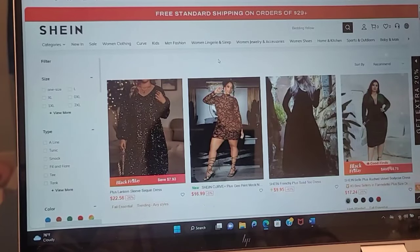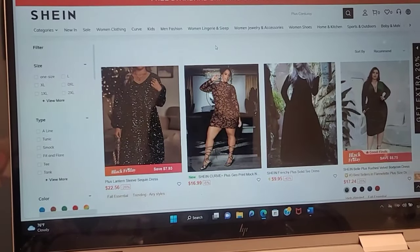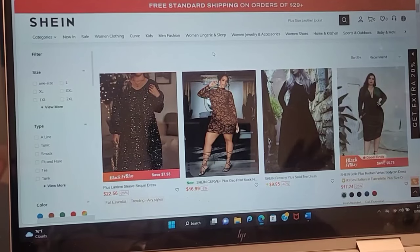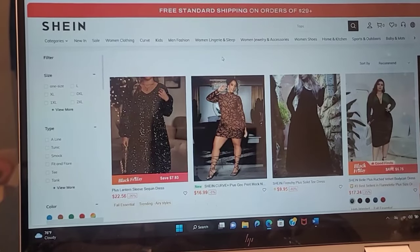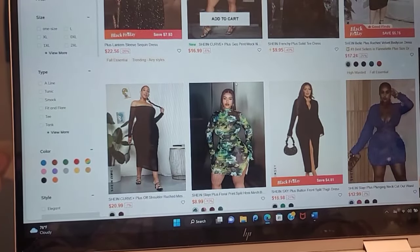We're gonna start with the dresses. I'm gonna try to do a couple of sites so y'all can see - SHEIN versus Fashion Over, and maybe Lane Bryant. I'm going to try to give y'all a couple of options because it is different per site. We're gonna start with SHEIN and start with the dresses, so let's just scroll down to see where we want to start.